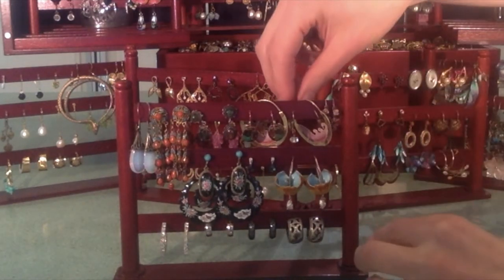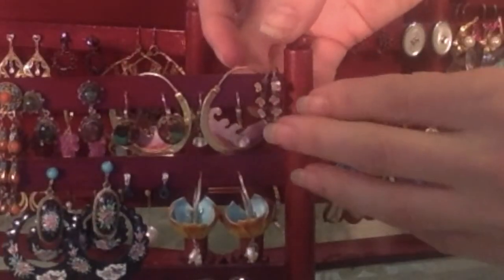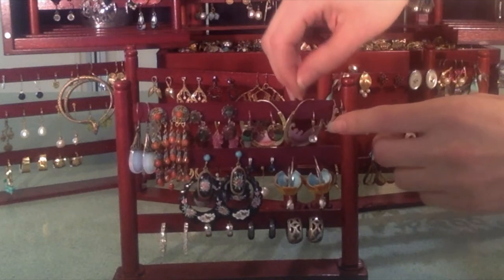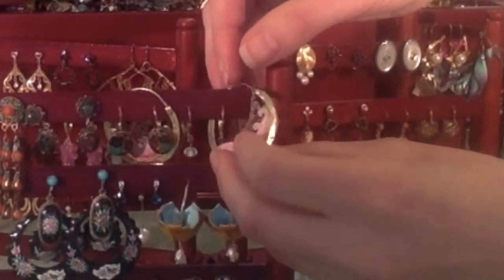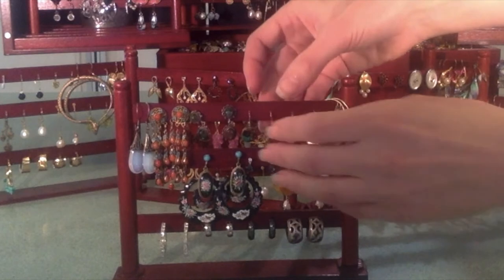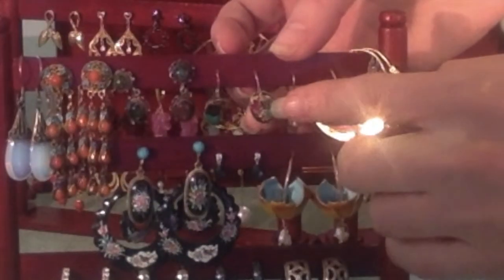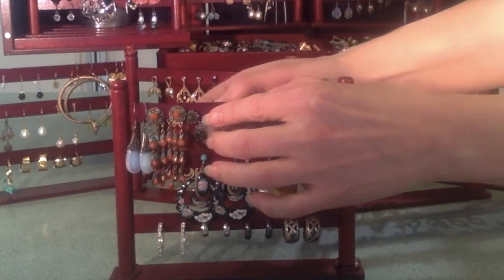This is where the collector really starts to show up. These are three-dimensional little enameled Chinese pink flowers. Then we have hoops with double-sided waves that you see from the sides — so cool. More little everyday things. These were craft fair — paper from the 1980s. This is vintage 1950s Mexican opals.